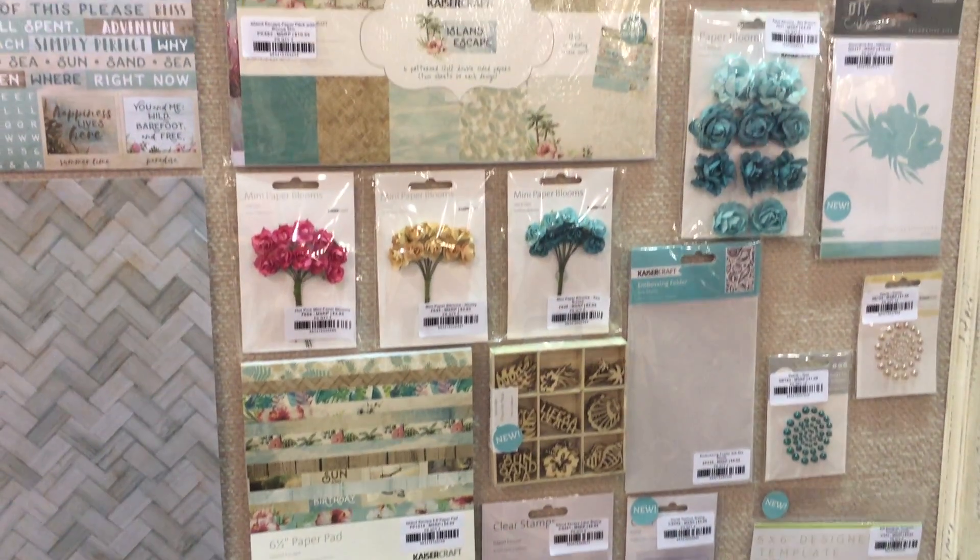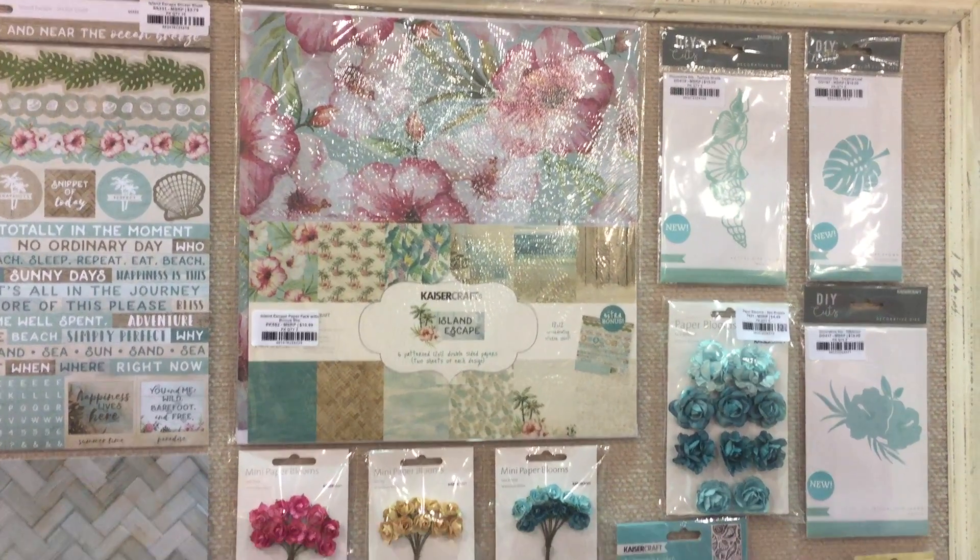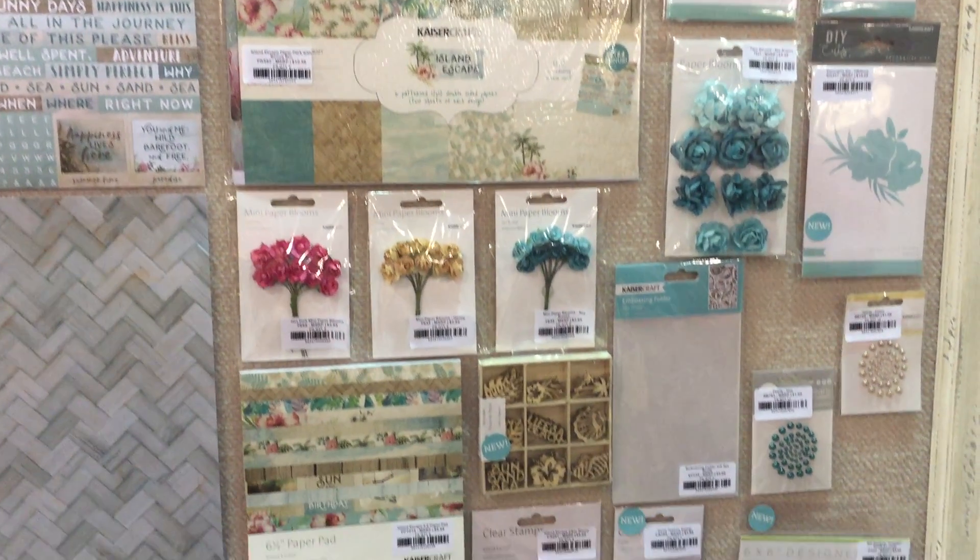It's a really fun collection. Our coastal or beach collection is always really successful. This one has a little bit of a tropical vibe with that beautiful pink hibiscus.